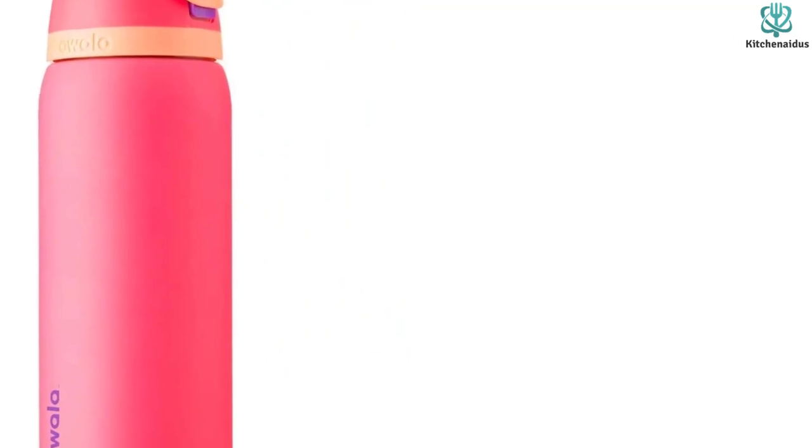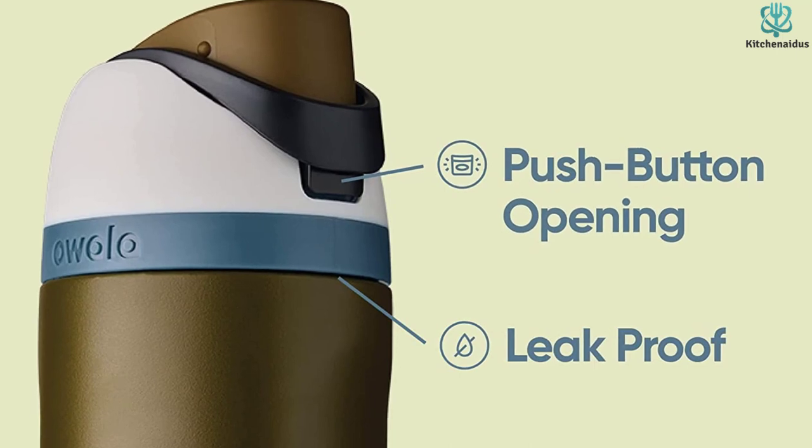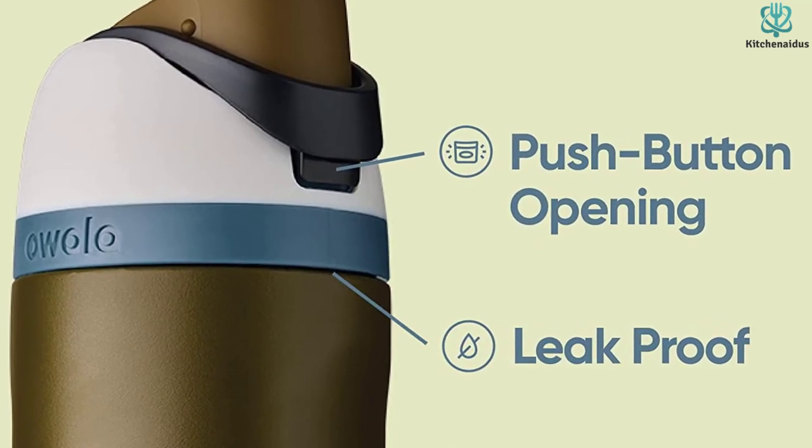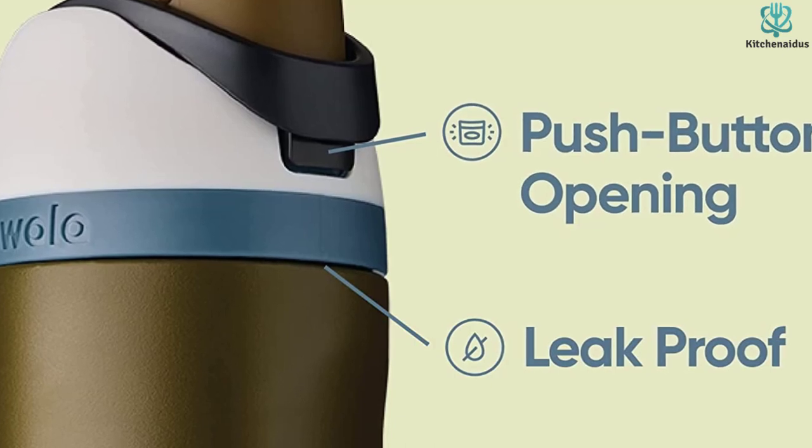The stainless steel also contributes to its durability. It has an easy carry handle and is relatively narrow, which makes it easier for your child to carry or for you to place it in a backpack side pocket or cup holder.